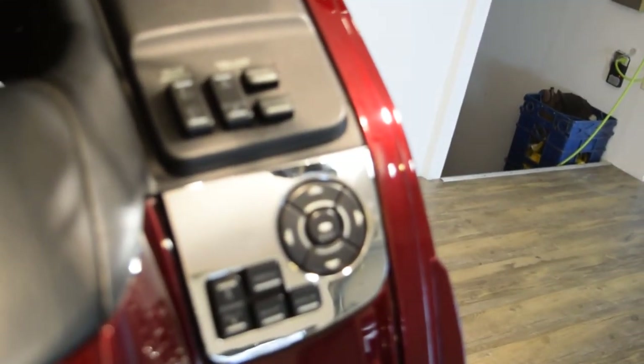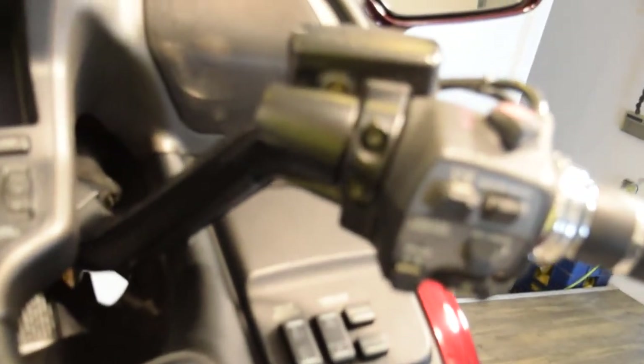ABS, reverse — this has an airbag, it's pretty much got everything. They moved all the controls that are normally here off to the side with that extra chrome cover and the radio controls. There are the navigation controls. It's got heated grips and heated seat, and it's got rear speakers in it.